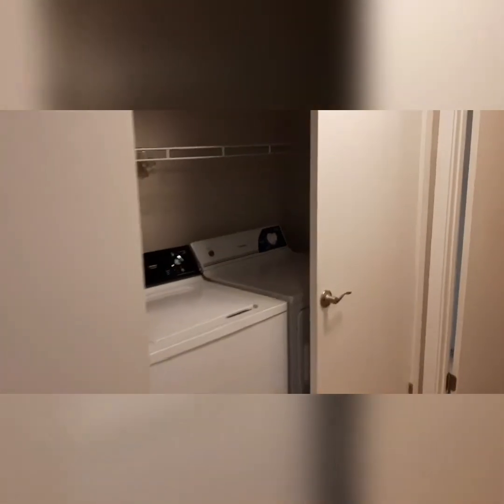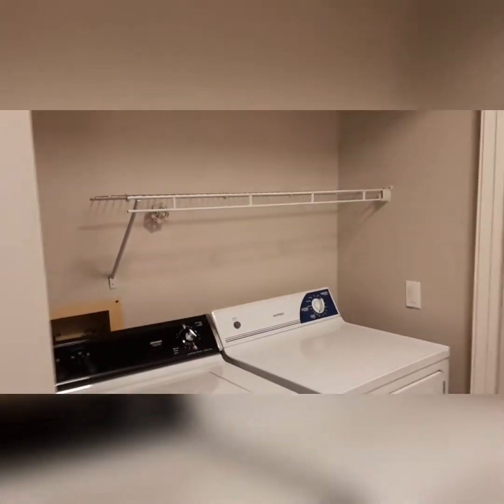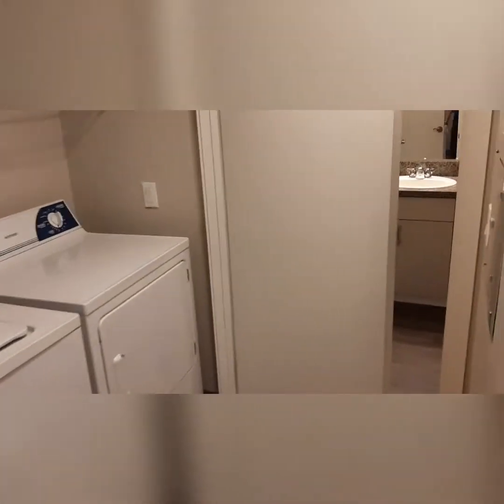Down the hall, we've got your full-size washer-dryer. You do have a little bit of storage up here to store your laundry soap, baskets, other items, maybe sporting goods.